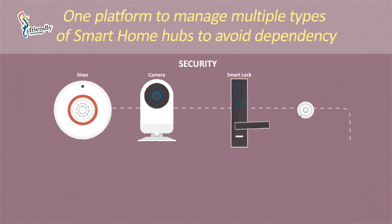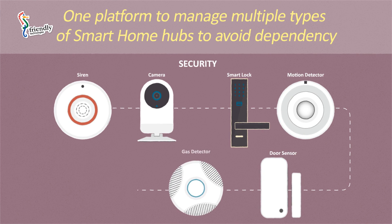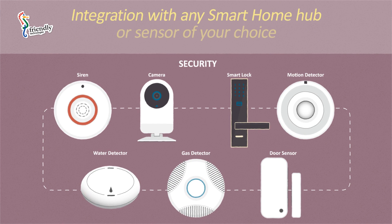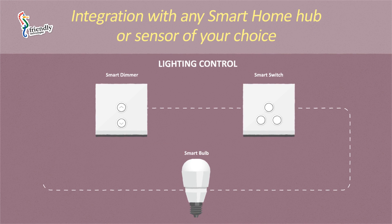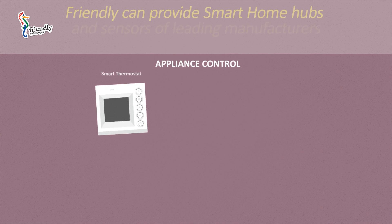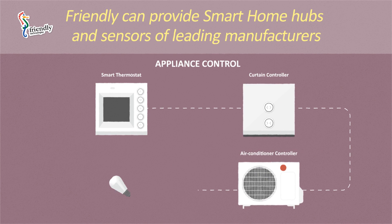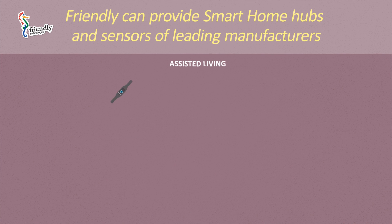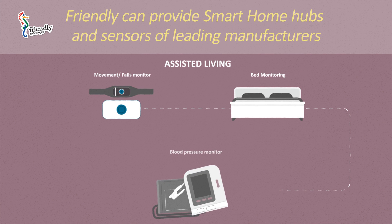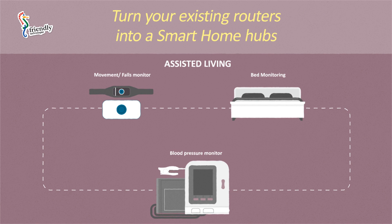Why us? Friendly is unique in that it offers a software-only solution for the Smart Home. The Friendly platform works with any Smart Home gateway selected by a service provider. In addition, Friendly can offer a gateway from one of its partners. These gateways range from low-cost gateways integrated with cameras and sensors, to high-end security gateways. In some cases, Friendly can turn an existing router into a Smart Home gateway.